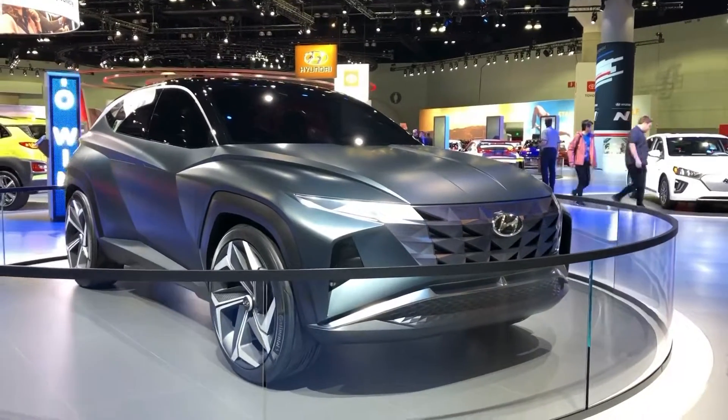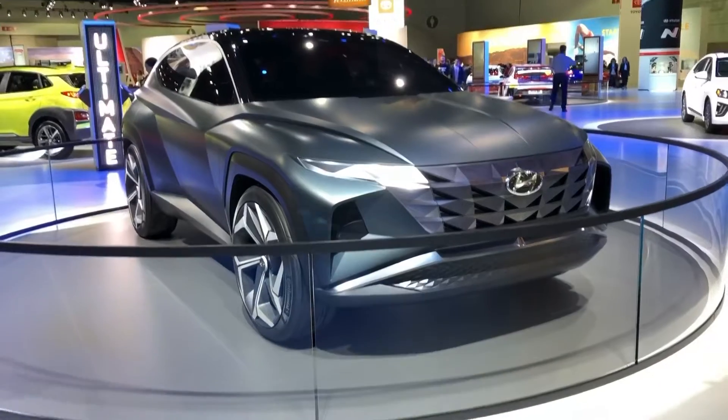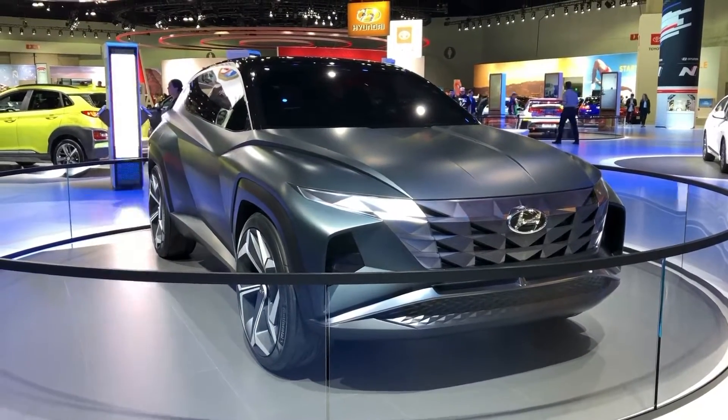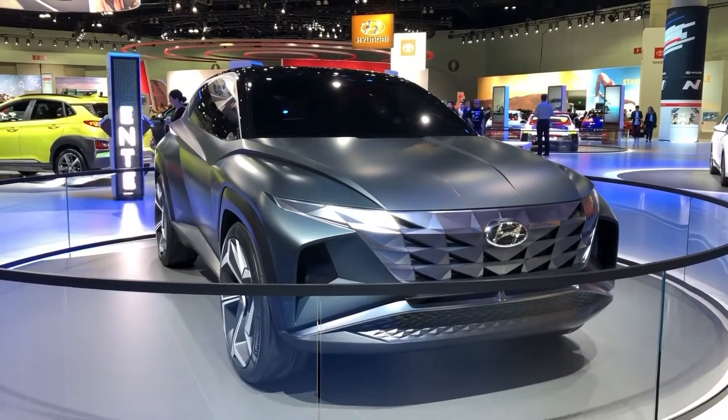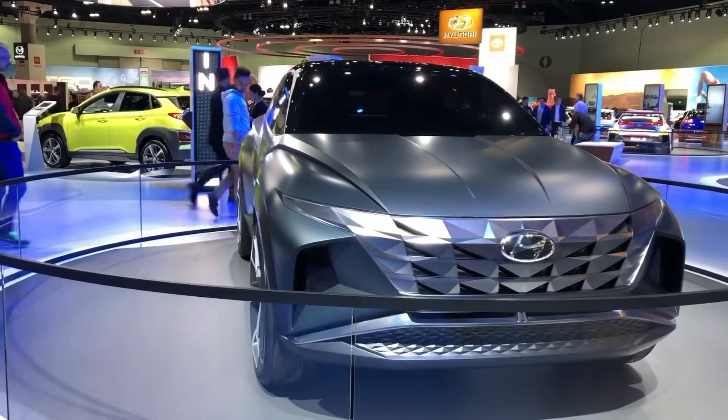We pursue innovative solutions to design and the emotional value to our product experience through sensuous sportiness design language, said Sung-Yup Lee, the senior vice president and head of the Hyundai Global Design Center.